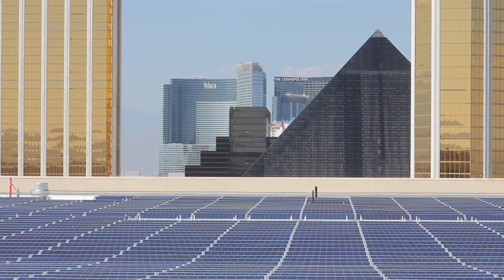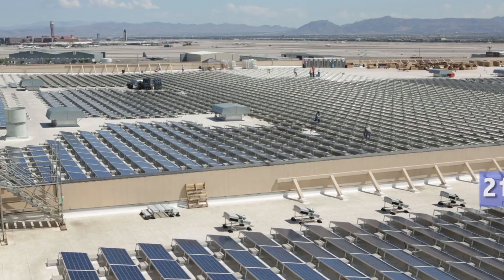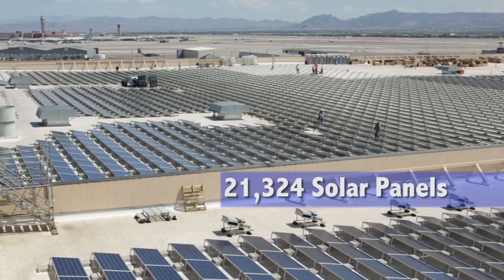This is the biggest in the country right now, of its kind, on the rooftop. It's about 6.5 megawatts.